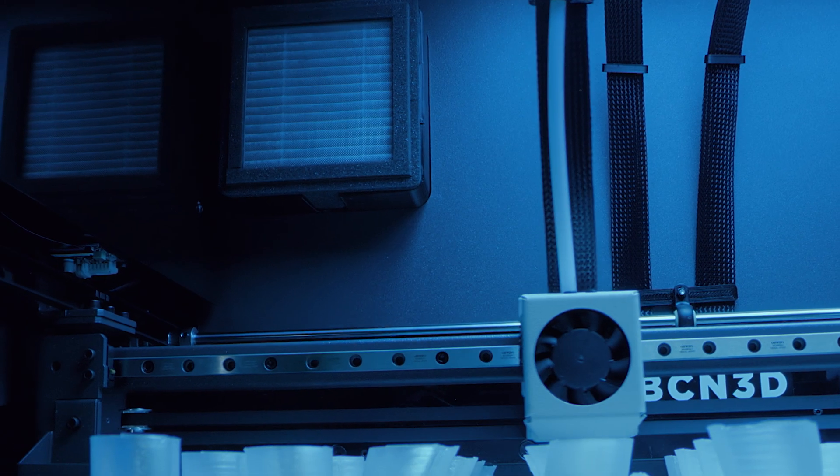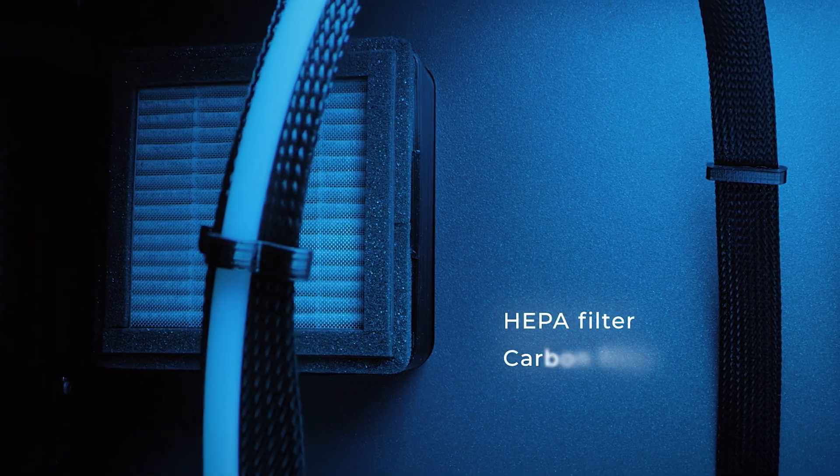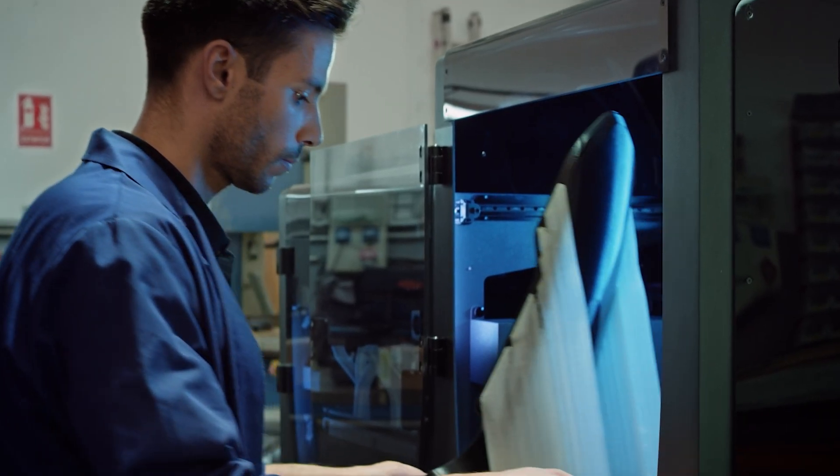The BCN 3D Epsilon series includes unparalleled safety features like a HEPA filter and a carbon filter, which prevent the release of potentially harmful particles and fumes into the air.